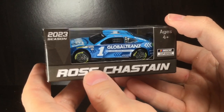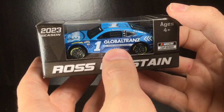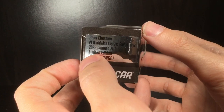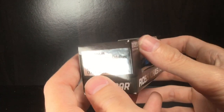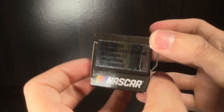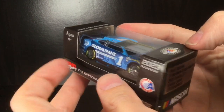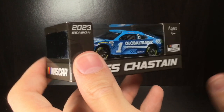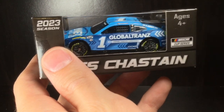Howdy folks, it is Diecast Buffet here again. Today we have the 2023 Ross Chastain Global Tranz — Worldwide Express, that's what it is — WWE? No, I'm a wrestling fan, I like the Attitude Era, but that's besides the point. Anyways, let's go ahead and review this diecast before I get off topic.